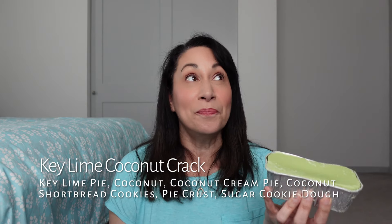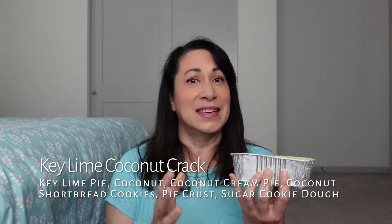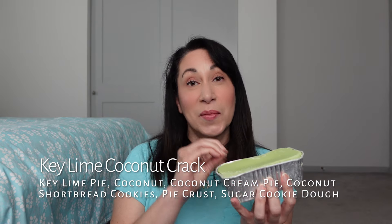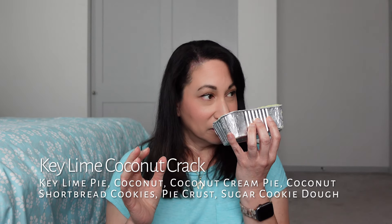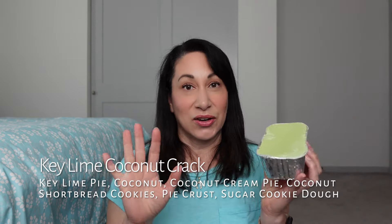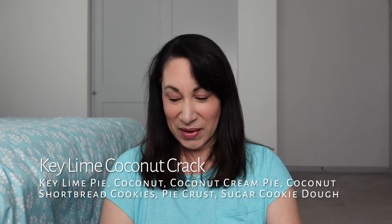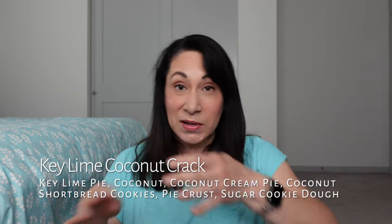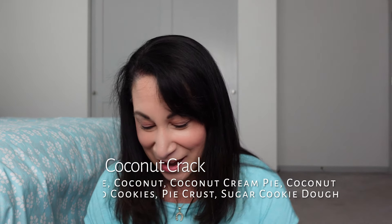I stuck my nose right in there and it's fantastic. The key lime is nice and tart, very strong key lime scent — it's not hidden. I'd say it's predominant and then you get the coconut crack kind of following along behind it. The key lime is the star in here and it's everything I hoped it would be. That is key lime coconut crack.